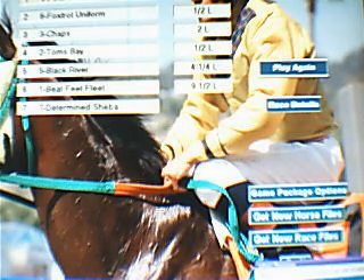Foxtrot Uniform is still in front, but Four Seamen can't be stopped. Further back to Chaps, but Foxtrot Uniform is going to bolt off another way. By 2.1, Four Seamen hits the line — a nice easy victory. Running second, Foxtrot Uniform, holding on for second over Chaps. Far too good for them today, Four Seamen.